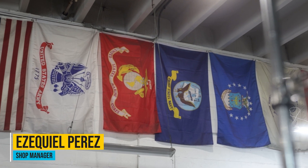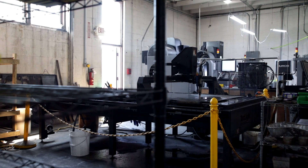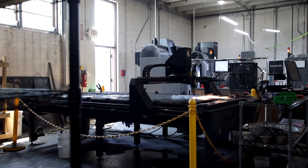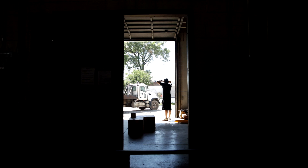My name is Ezekiel Perez and I am the shop manager for Milspin. I started about two years ago — I left the culinary world, I was actually a chef before I was a machinist. I came on here wanting a career change, started from the bottom, worked my way to the very top, and here I am two years later running the show.